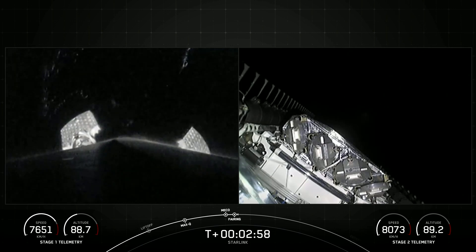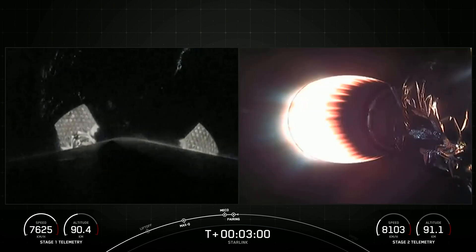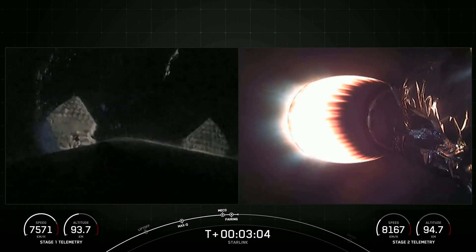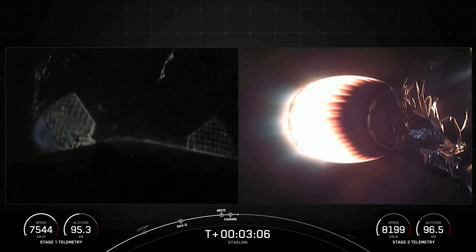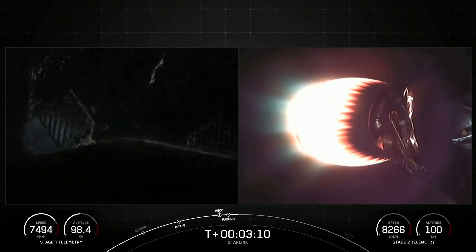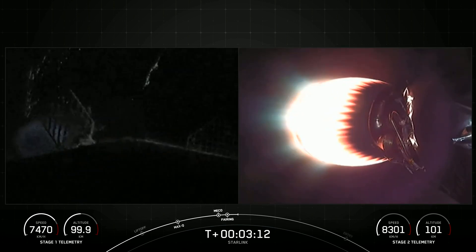Second engine start one and fairing separation from the second stage. Now, we'll be attempting to recover both fairing halves using our recovery vessel, Go Beyond, which is also currently stationed in the Pacific Ocean. Both of the fairing halves supporting today's mission are flight-proven and are flying for their third time on tonight's mission.